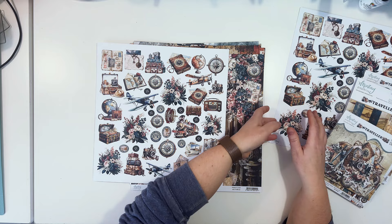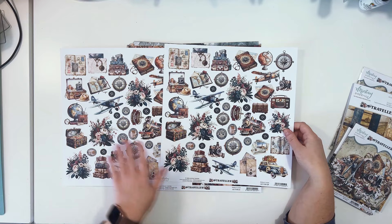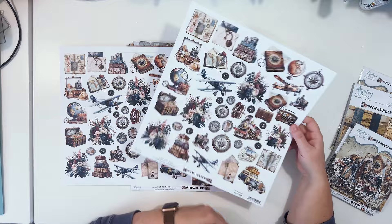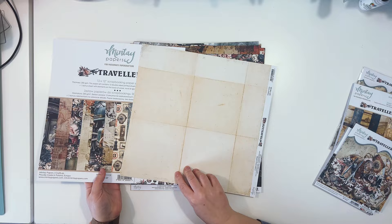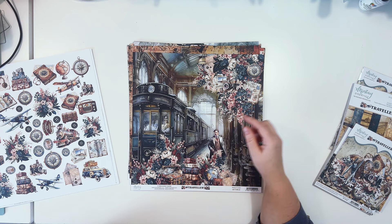If you wish to have more of those elements, we also released an extra paper — paper number nine. It has exactly the same set of die-cut images, but on the back it has a simple pattern so you can use it as a background or for fussy cutting. Comparing this side to that side, you'll get those elements on paper number nine too. And of course we also have die cuts if you don't like fussy cutting.